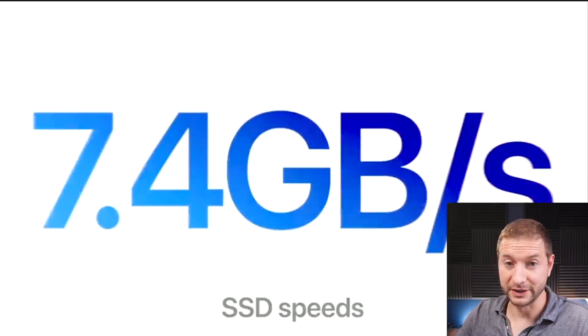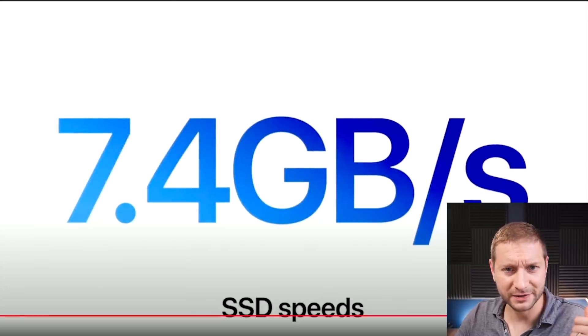They also said the SSDs are going to be much faster than the last models — 7.4 gigabytes per second. That's a breakneck, insane speed I've never seen before, and it's certainly going to contribute to some of my tests being way faster on the M1 Pros and M1 Maxes. But it's all part of the ecosystem, so don't complain in the comments saying the SSDs are faster — they're faster, and that's better for everybody.